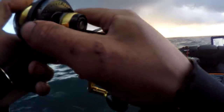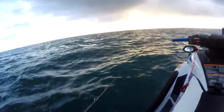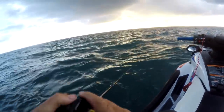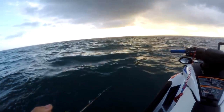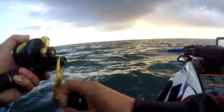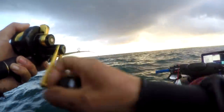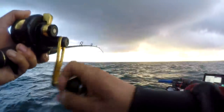We've got our lines in the water, just figuring out where we're drifting at the moment. And we've got a fish on - very first drop! Doesn't feel very big, but first fish is a fish.